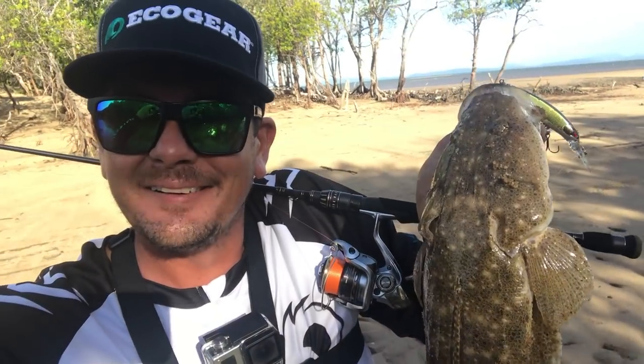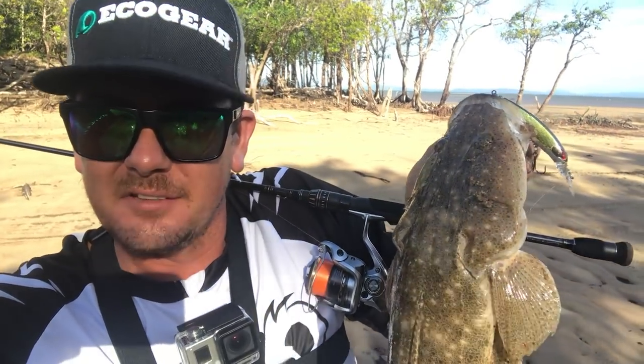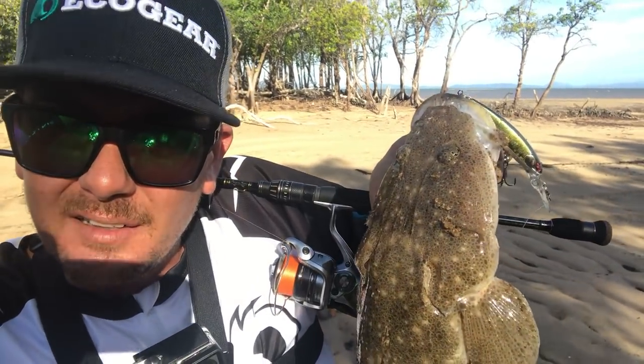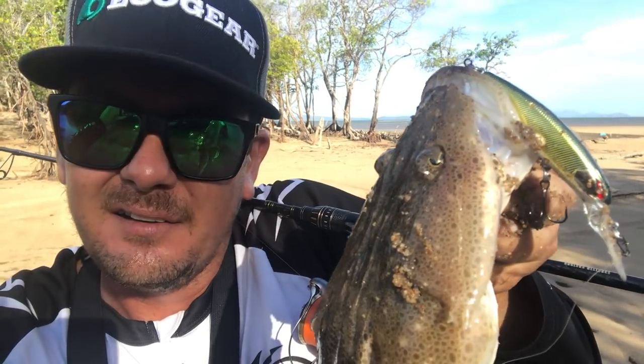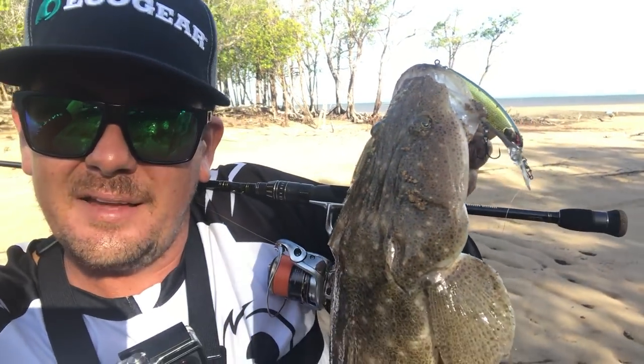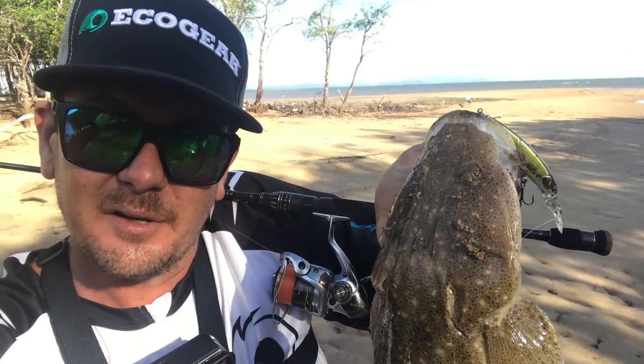There we go, got a little flatty just on that incoming tide. Little creek south of Cinder, little forby bash out here, Norris lay down minnow — nice little flatty. Pretty cool, incoming tide had to catch something. I'll get it back.